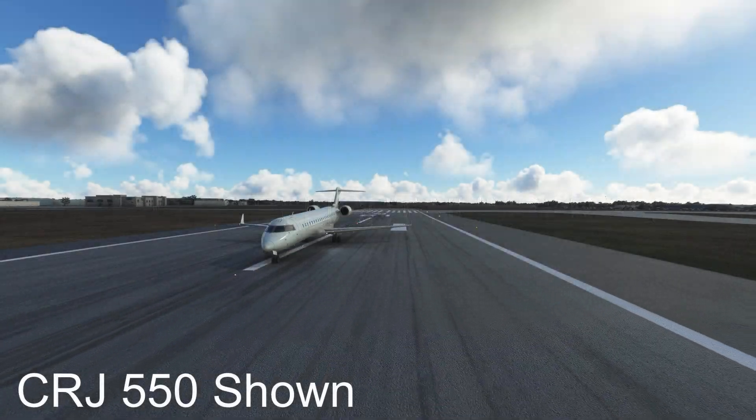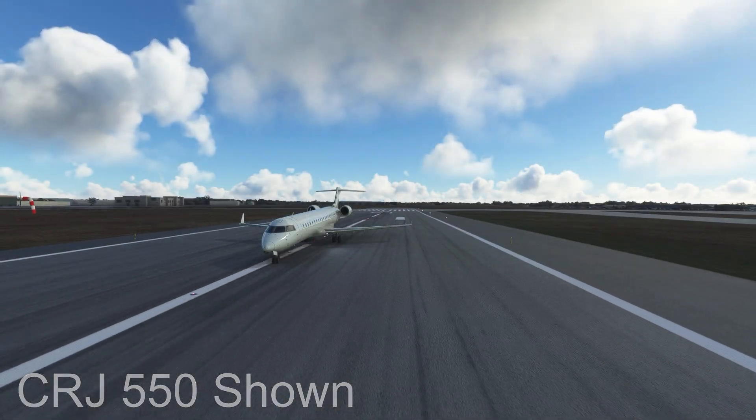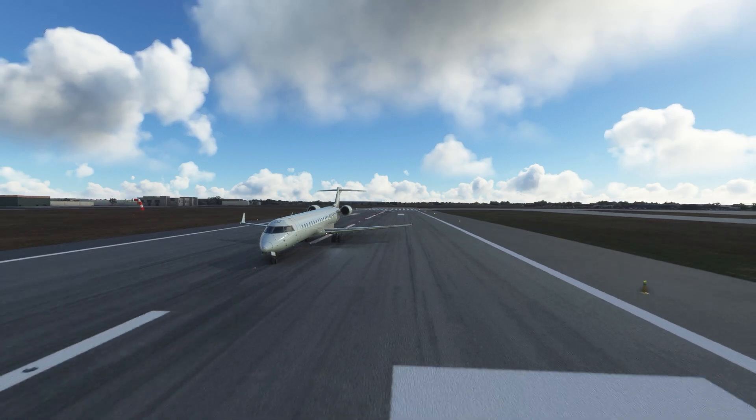This is the story of the Bombardier test flight number 388. On the 26th of July 1993, a CRJ-100 was performing some test flights from Wichita's Mid-Continent Airport.